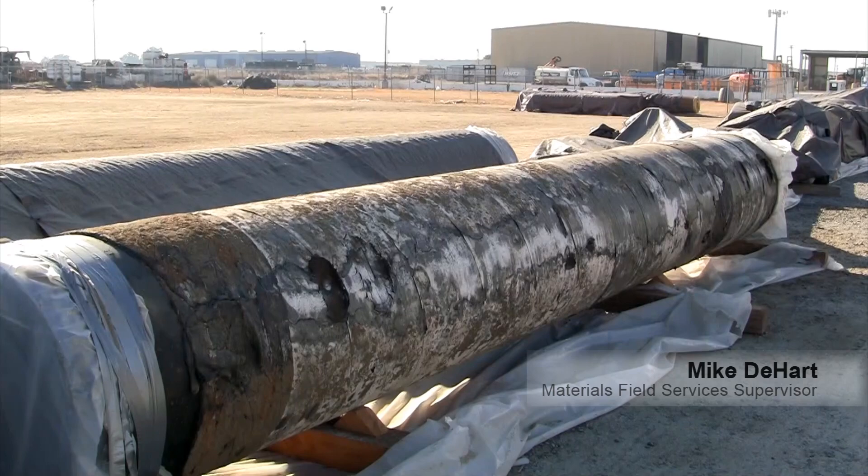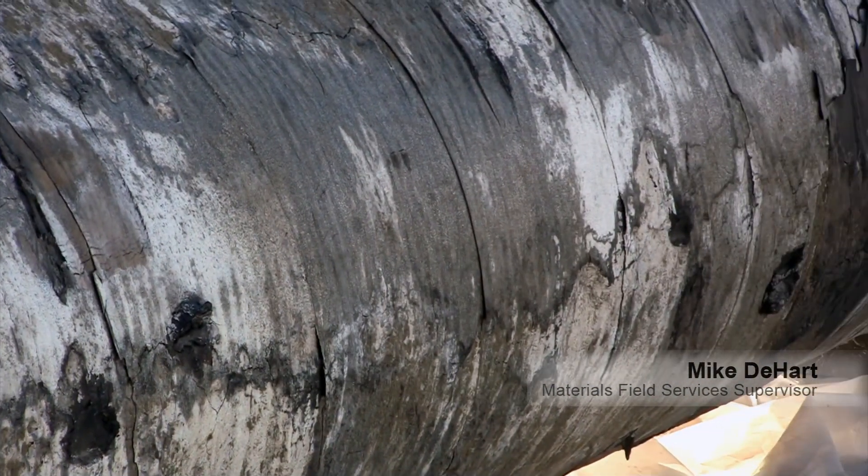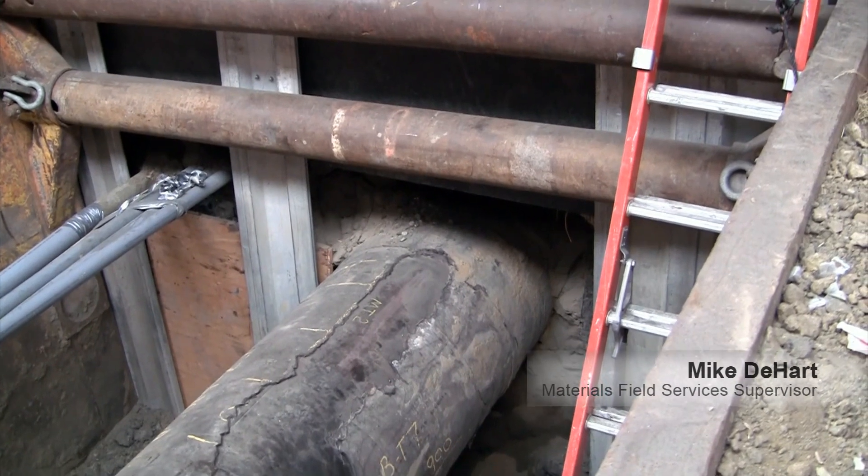Our other purpose here is to store chain of custody pipe that's been removed from the ground and is awaiting further test or inspection by either CPUC or the NTSB. We receive a lot of material every day, and then our purpose is to kit it, get it together for the jobs, and the contractors come in and pick up all their material.